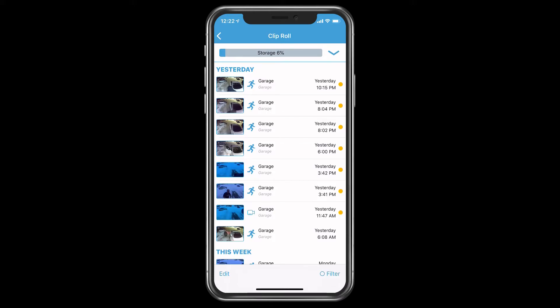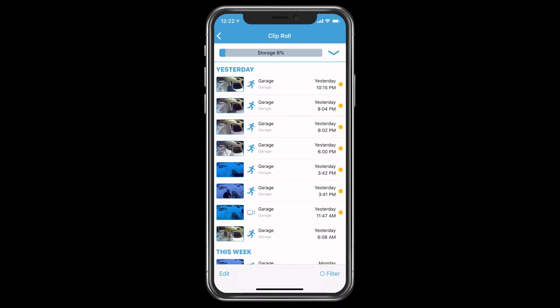As you can see from the top, it says storage — I'm at 6%. I can have this either auto-deleted at 3 days, so after every 3 days whether there's videos or not it will delete those. If I want to do it at 7 days, then after 7 days it deletes them, all the way up to 1 year. I have it set at 30 days, so anything older than 30 days on my video clips will automatically be deleted.